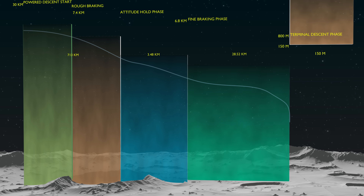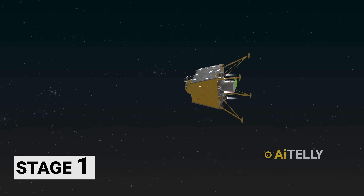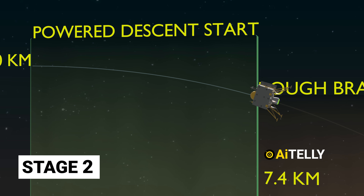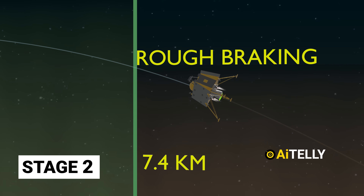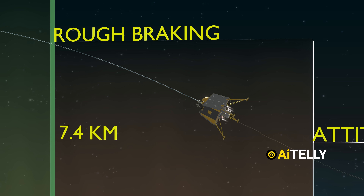The Chandrayaan landing process can be divided into several stages. Stage 1: the Vikram lander starts its descent from 30 kilometers. Stage 2: at 7.4 kilometers, the thrusters fire up, making a rough braking process to slow down the landing craft.